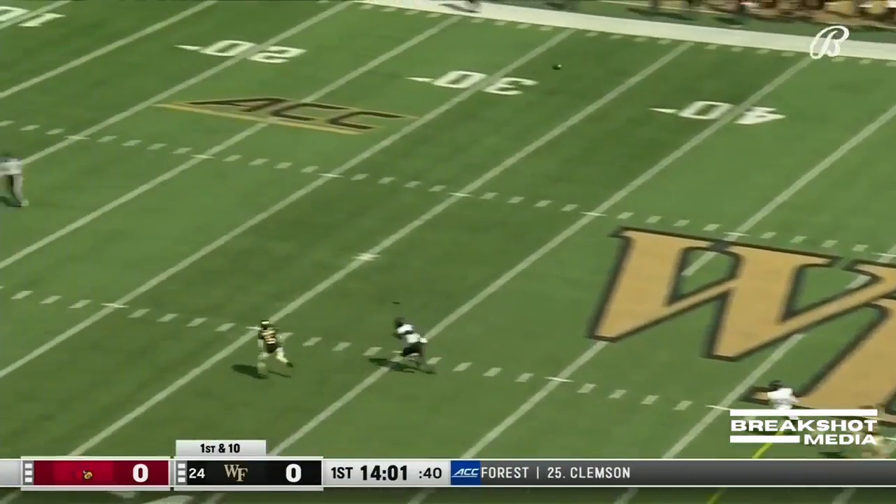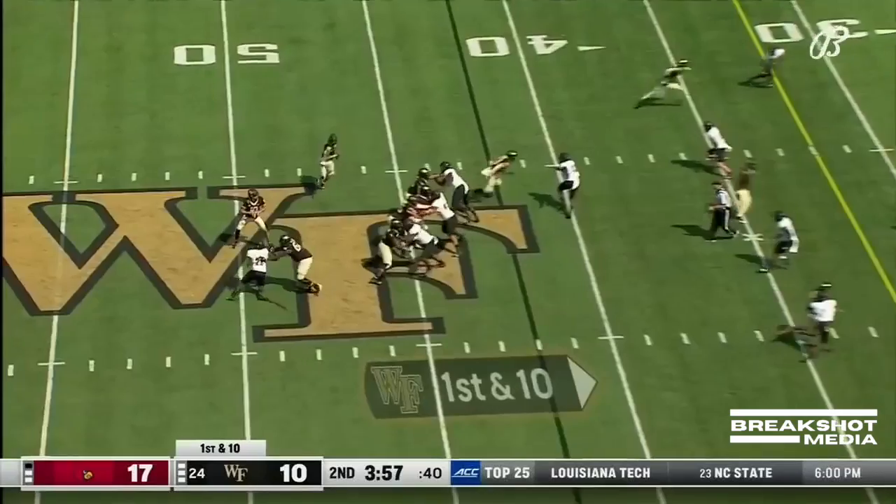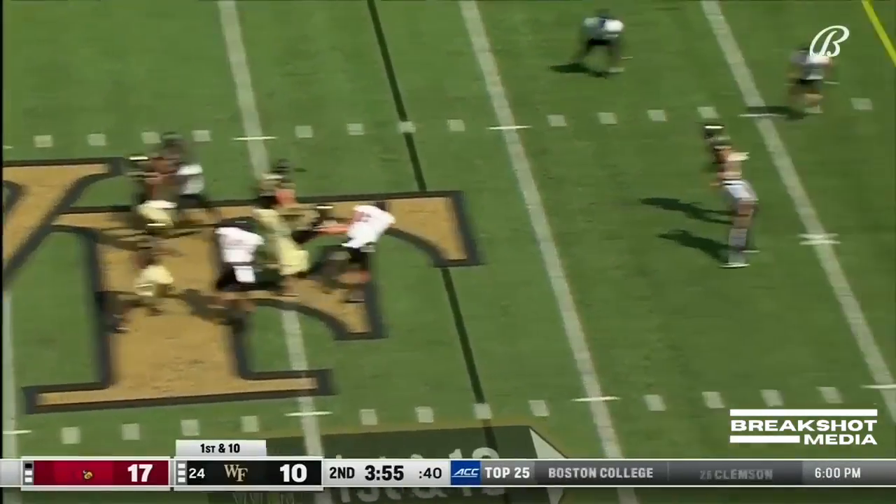Deacs going up-tempo. Hartman with some touch and an open man near the 30. It is caught! Body churning, kept it going to move those chains.